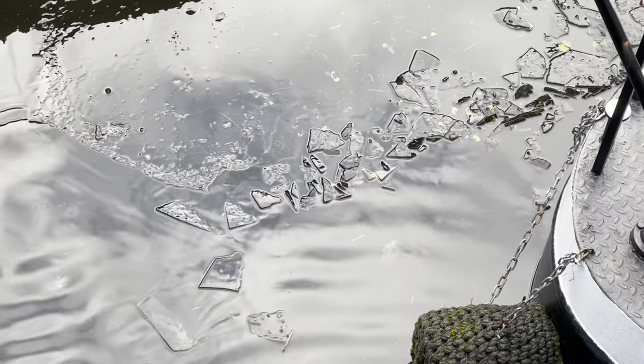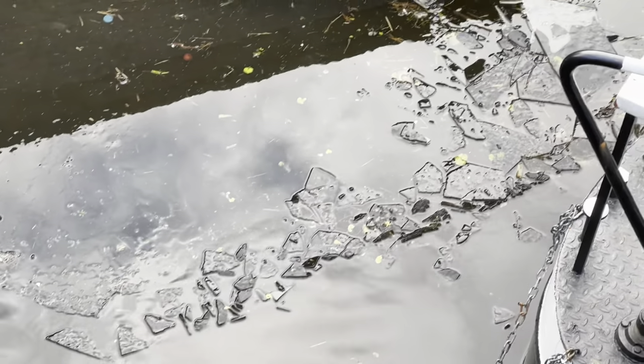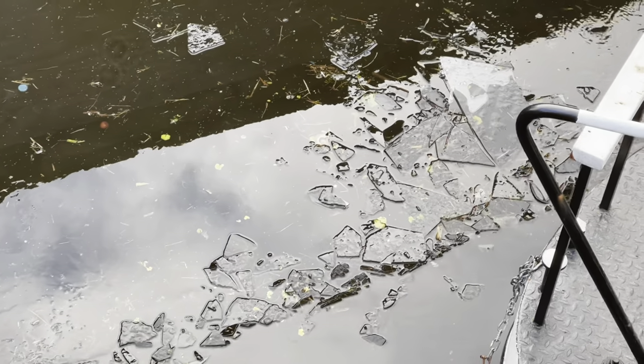It's cold enough that we're actually seeing ice floating around in the water, and soon we may be breaking through some. But first...